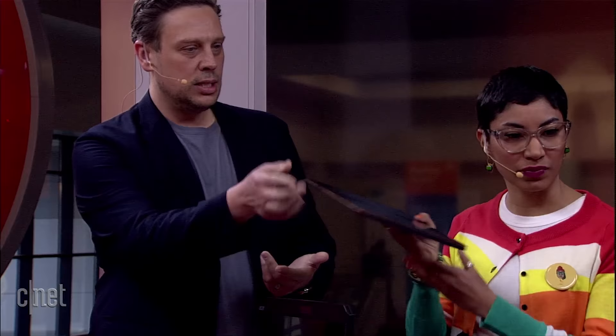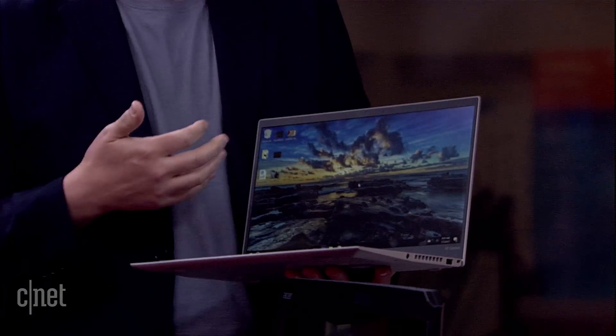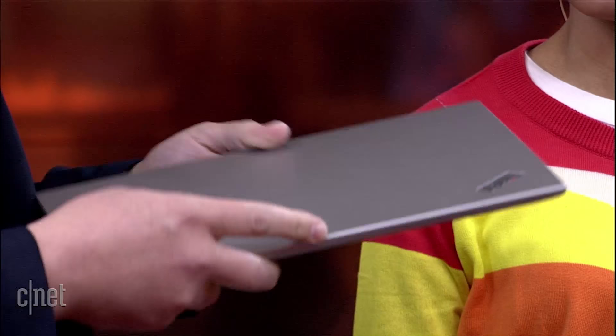Over here we've got the ThinkPad. Lenovo always brings a ton of laptops to CES, and this is one of our favorites — the ThinkPad X1 Carbon. It's two and a half pounds, just over a half an inch thick. Mainly made for business, but we like them so much. You can get their business stuff and use them as a regular home laptop. They're some of the best. This one also has almost no bezel on it, so you get a full 14-inch display in a tiny 13-inch body, like the XPS 13 line does with the thin bezel.